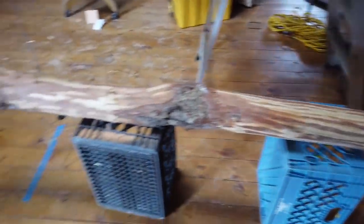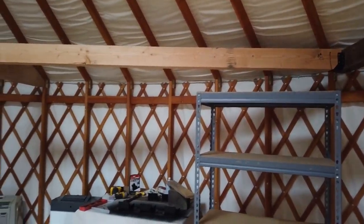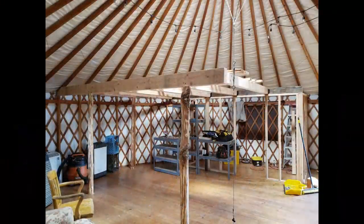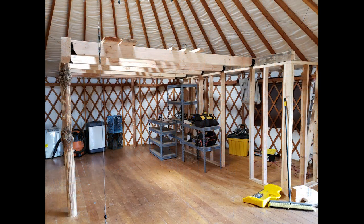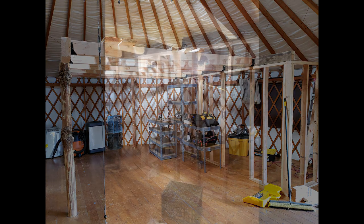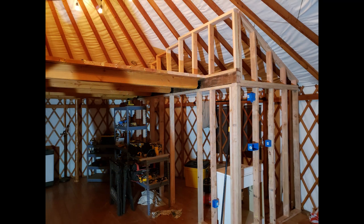One downside: a contractor friend told me the wood wasn't dried, so we laid it out in the greenhouse. Even today, nine months after building, you can tell there's been some shrinkage on the floor — but it is a yurt when all is said and done, so it is what it is.